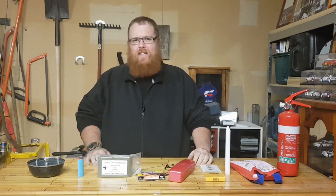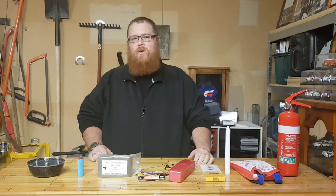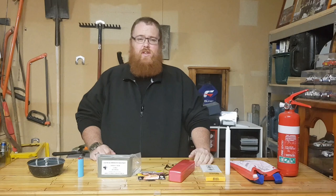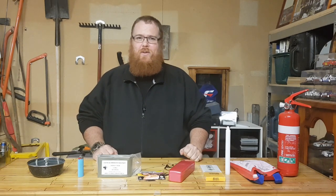Hey guys, welcome back to the Main Cave with Big Kev. Thank you very much for tuning in. This is part five of the emergency box series. Last series we went over food, and this series we're gonna go over fire and heat, so let's get into it.